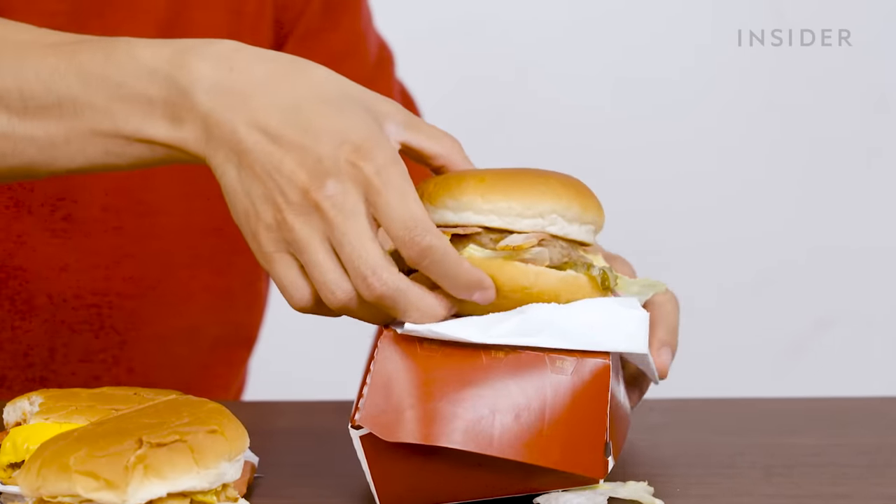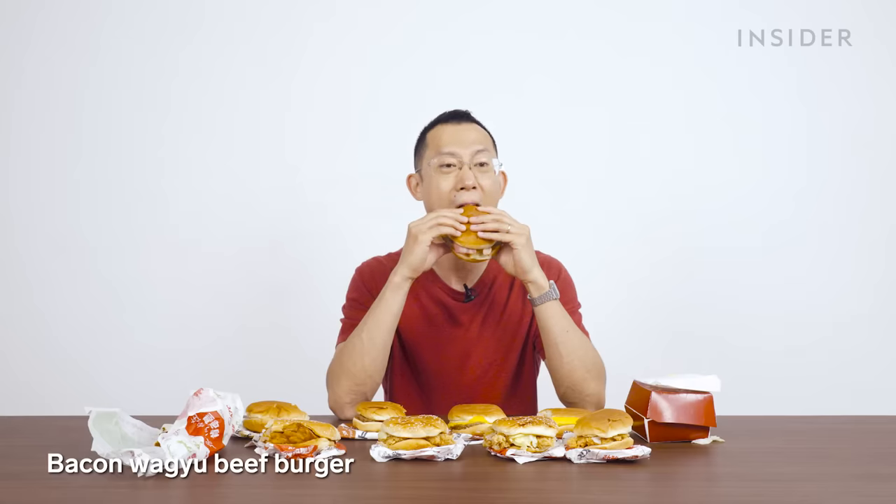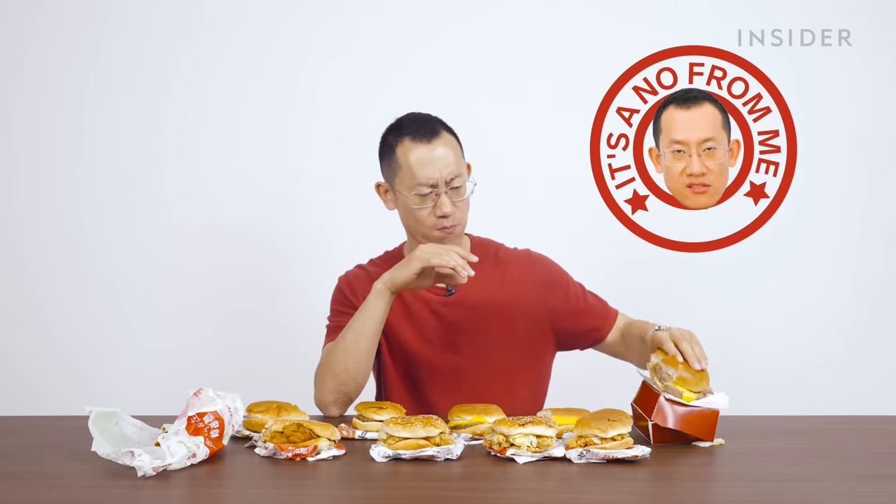It actually tastes a little bit like the consistency of Spam. You can get that as a double or a triple, but just skip it in my opinion. We have one exclusive sandwich to the US: the Chicken Little, which is a bite-size chicken sandwich with a little tender inside.